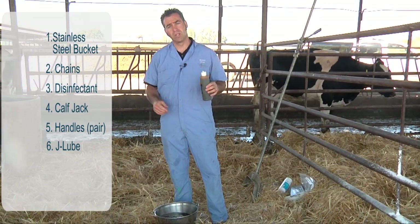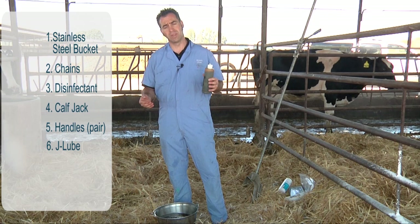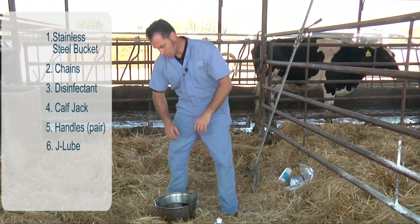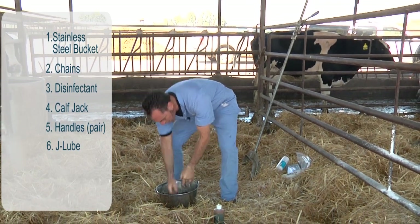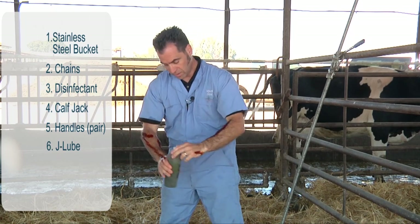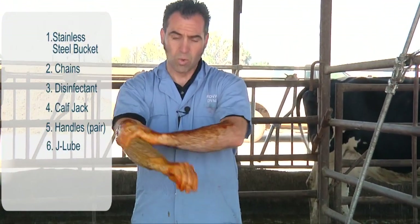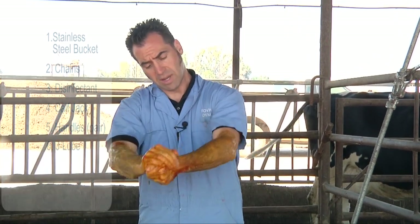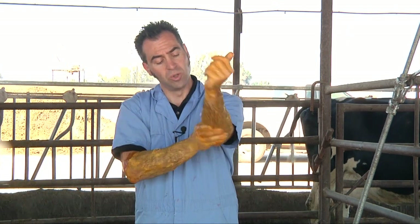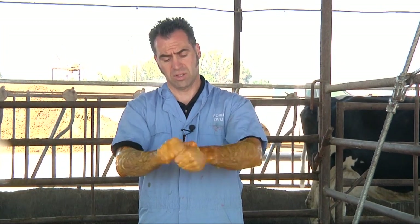Then we are going to disinfect our hands and arms. You can use clean gloves dipped in disinfectant solution, or choose to scrub your arms directly. We'll go ahead and wet our arms with a disinfectant solution and scrub up. Disinfectants don't work immediately, so we want a few minutes of contact time with the disinfectant on our skin. We'll continue doing that for a few minutes and then get the cow ready and get started with calving.